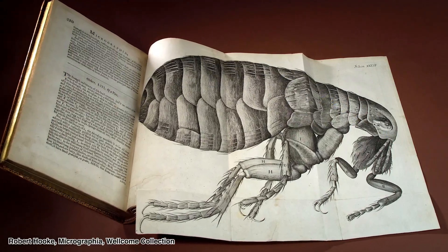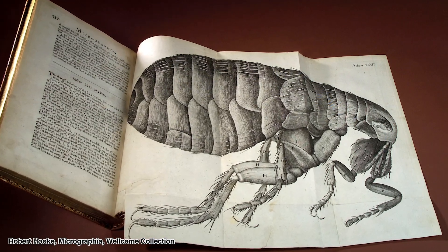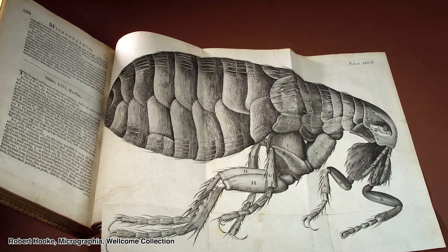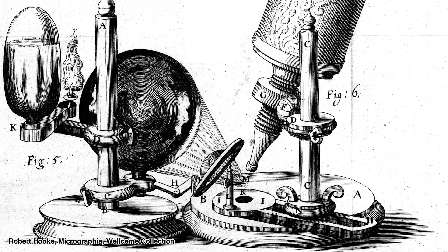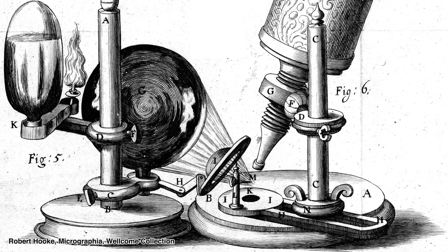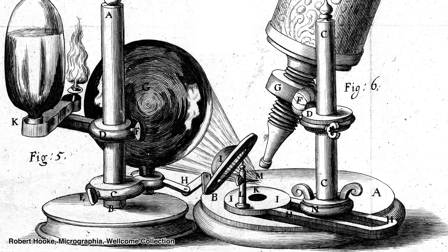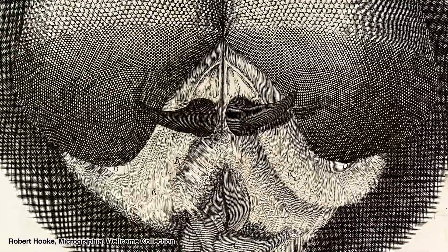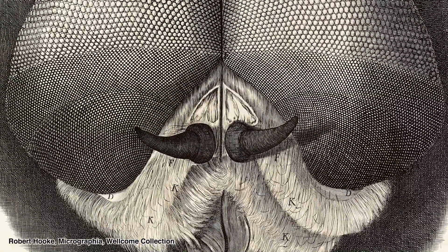A few decades later in 1665, Robert Hooke published the book Micrographia, a book of his illustrations of fleas and flies using microscopes at the time. Around this time microscopes were maybe only able to see around nine times magnification, so he wasn't able to see any microscopic critters, but he was able to look at fleas and flies and other small things you could see with the naked eye in unprecedented detail.